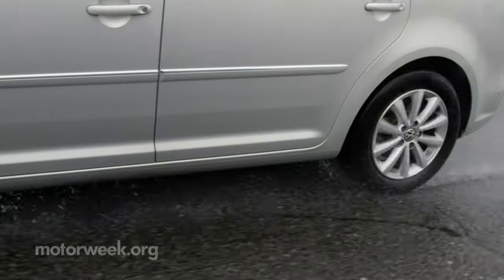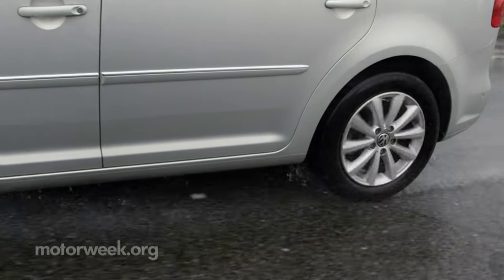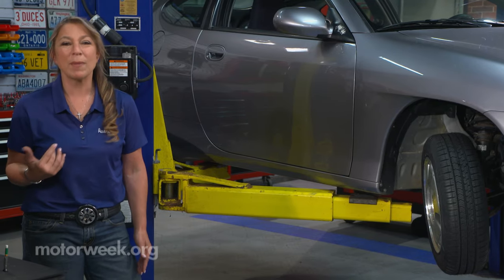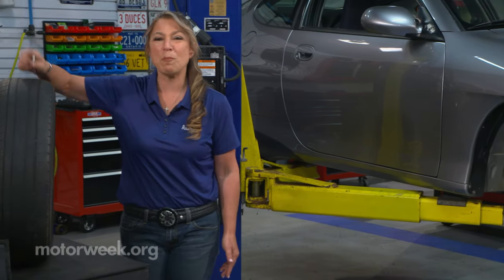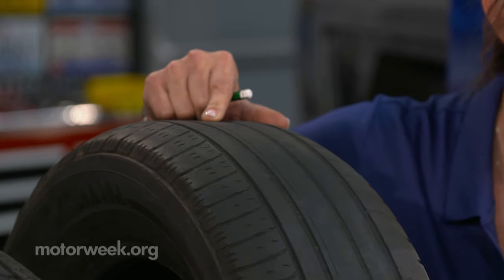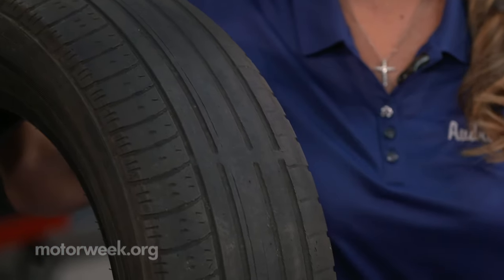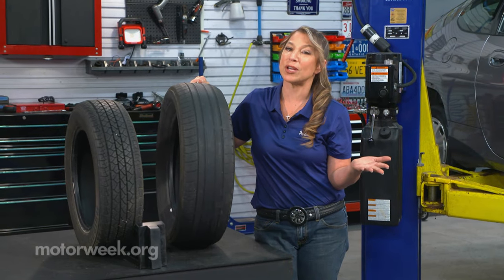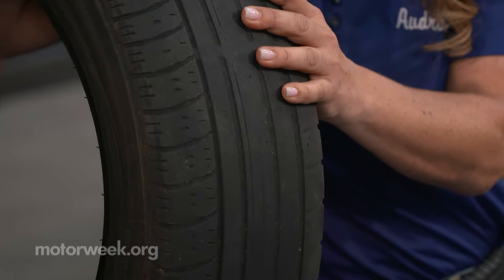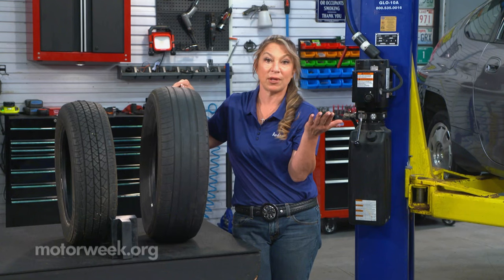My best advice is to prevent hydroplaning in the first place. Of course, this means driving safely, but it also means having good tires. Remember the tire treads? One of the main purposes of the treads on your tire is to channel water out from under the tread, making the contact patch as dry as possible. As these channels get shallower, they become less effective.